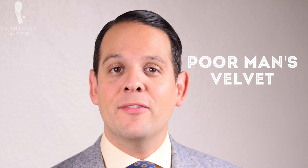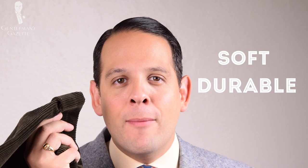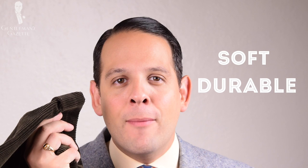So first of all, what is corduroy? It's also known as poor man's velvet because the fabric of velvet and corduroy is actually quite similar. The only difference is there are twisted yarns that create this ribbed structure. Velvet used to be made exclusively out of silk, which was quite expensive, whereas corduroy was made out of cotton — either 100% or a cotton blend. Better qualities are 100% cotton.